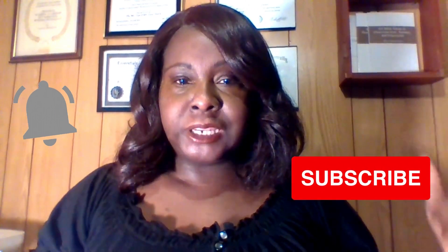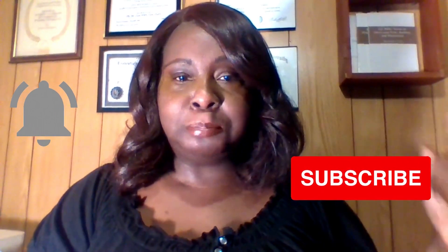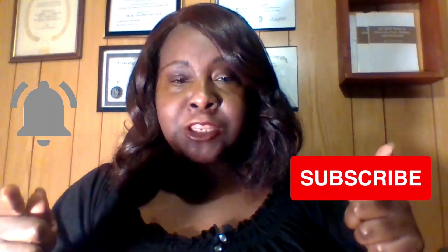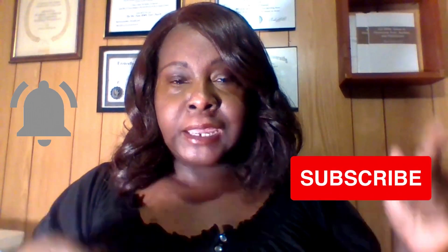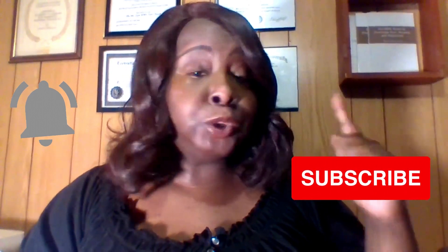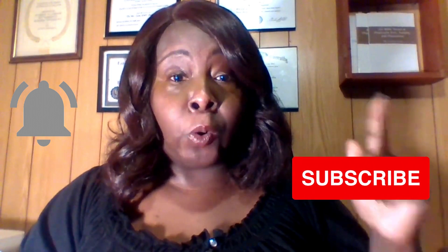Hi everyone, welcome to the channel. Make sure you subscribe and click that notification bell. Today I'm going to help you learn how to start building your business credit so you can grow your business.